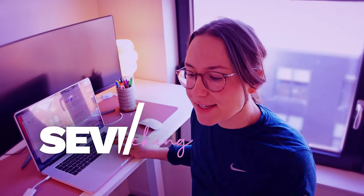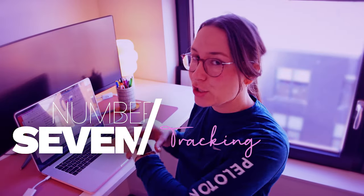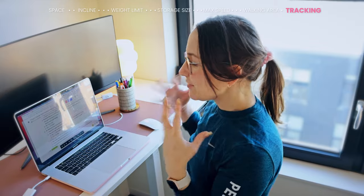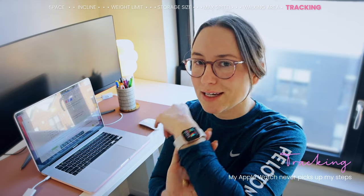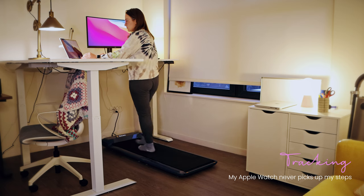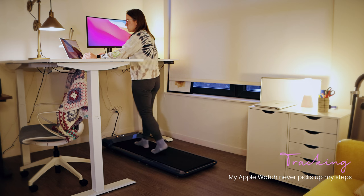The seventh and final consideration is how you plan to track your steps. If tracking steps on your Apple Watch or an app like MyFitnessPal is important to you, realize that a wrist fitness tracker probably won't pick up your steps on a walking pad — primarily because your arms aren't moving if your hands are on a keyboard or desk.